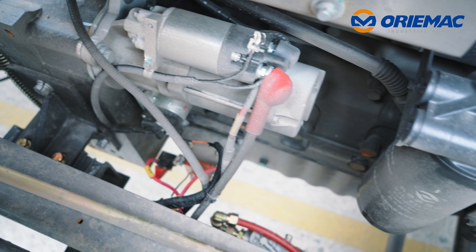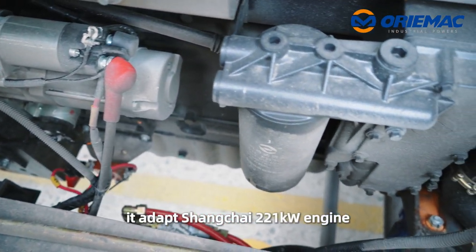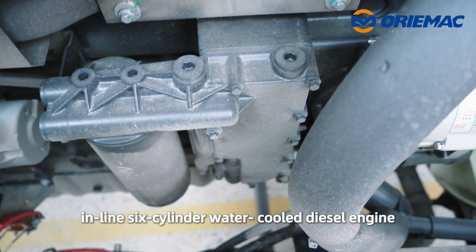As for the engine, it adopts a Shang Chai 221kW engine — an inline 6-cylinder water-cooled diesel engine.